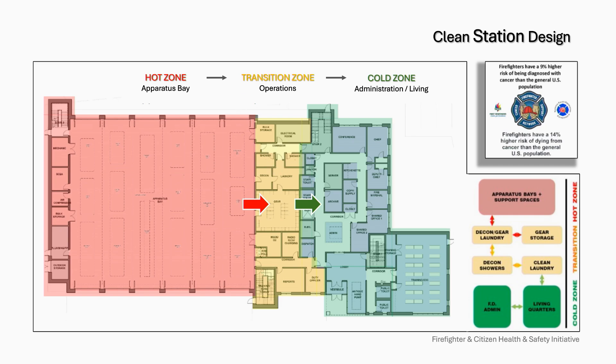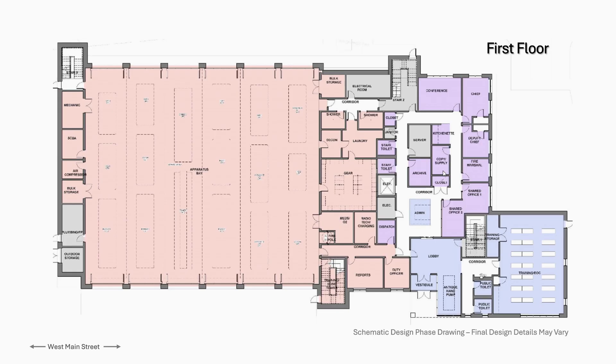Then we transition into the blue section — the cold zone — which is the administration, living, and public area, which is completely clean. By the time firefighters move from the hot zone to the warm zone to the cold zone, they're clean and there's no cross-contamination going in that direction. The whole second floor is also a cold zone.